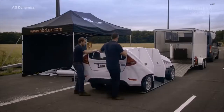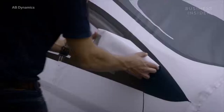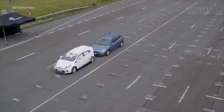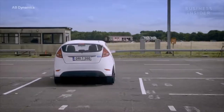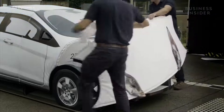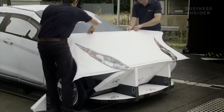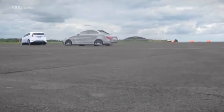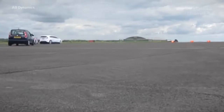Which means, to an advanced driver assist system, the GST is indistinguishable from the real thing. This also means you don't need to risk crashing a real car to prove driver assistance technology works. The experts at AB Dynamics spoke to us about how this dummy soft car is ideal for use in development and testing.